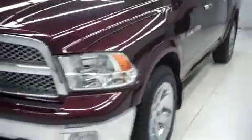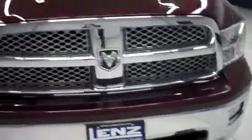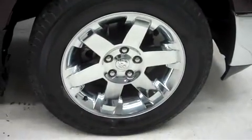It has 21,000 miles on the 5.7 liter Hemi motor. This truck has factory fog lights, power heated mirrors, and 20 inch factory wheels. Those are riding on Goodyear Wrangler HP tires, and it has the same Goodyear tires in back.